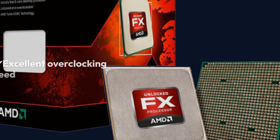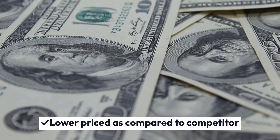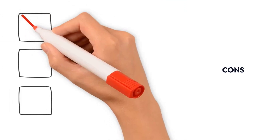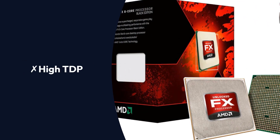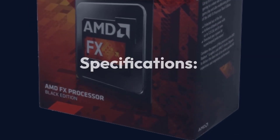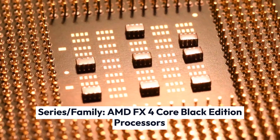Pros: Excellent overclocking speed, lower priced compared to competitors, 8-core multi-core processor, good for multi-threaded tasks. Cons: No integrated graphics, high TDP.